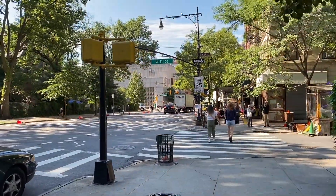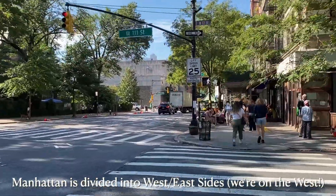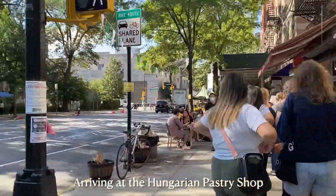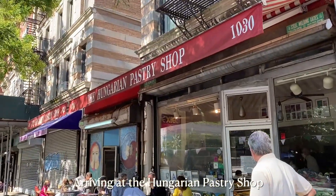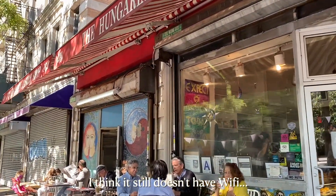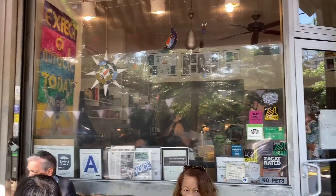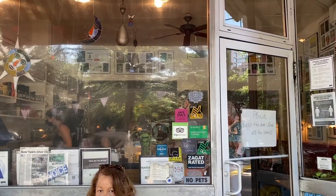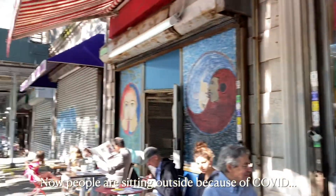This is 111th Street in Amsterdam on the west side of Manhattan. Here we are at the Hungarian Pastry Shop — it's a really well-known spot with delicious cakes, pies, and coffee. It's known for not having Wi-Fi, so a lot of writers and students sit there to write and study. People were sitting outside because of COVID, but again, this was the summer of 2021.